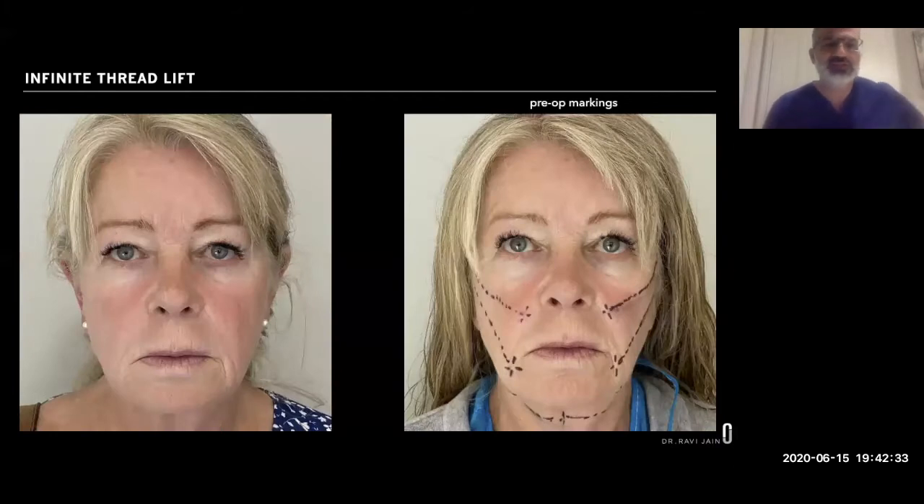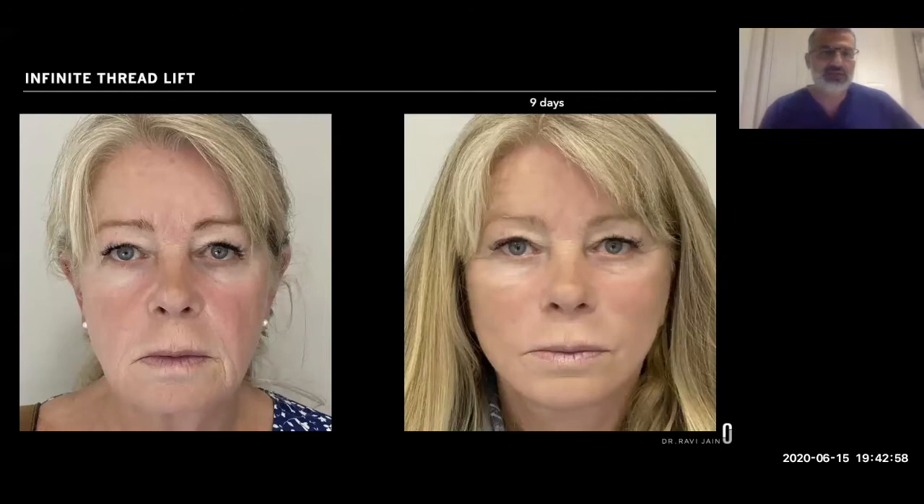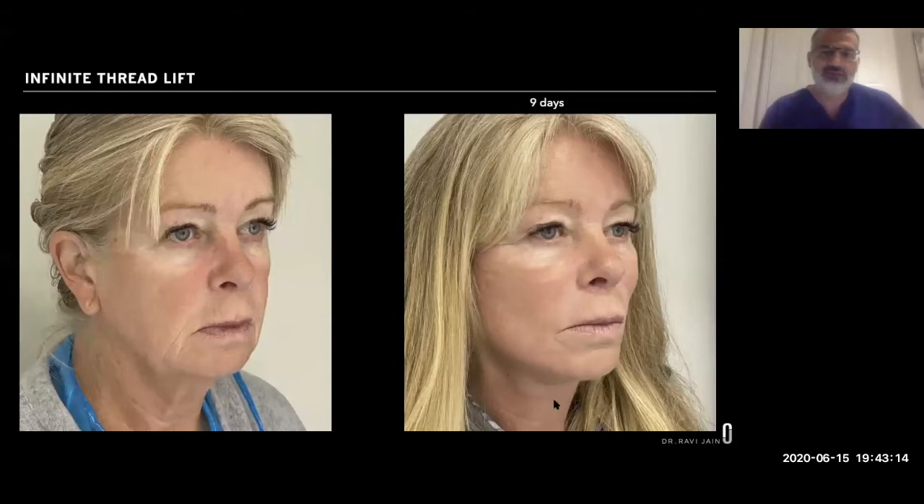Here's another lady we treated recently who had her face and neck treated. You can see the markings around the corner of the mouth, below the nose, onto the jowl, cheek, and neck. Straight after the procedure she's a bit puffy from the fluid but you can see a big lift. Nine days later there's a little more pulling on one side due to uneven swelling, but look at her jawline and neckline — completely rejuvenated. Fantastic outcomes.